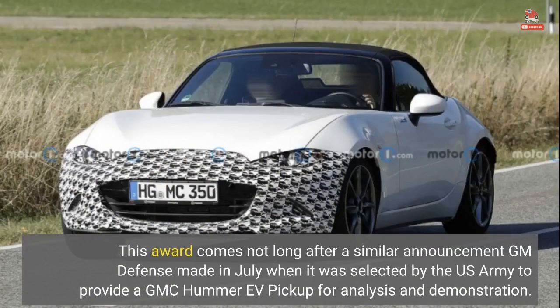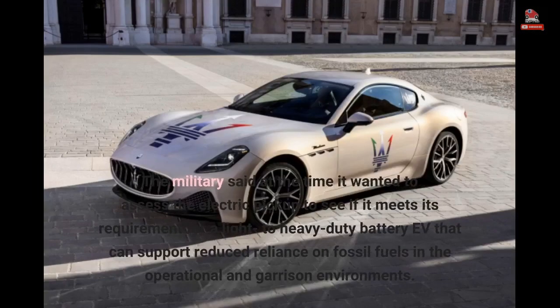This award comes not long after a similar announcement GM Defense made in July, when it was selected by the U.S. Army to provide a GMC Hummer EV pickup for analysis and demonstration. The military said at the time it wanted to assess the electric pickup to see if it meets its requirement for a light-to-heavy-duty battery EV that can support reduced reliance on fossil fuels in the operational and garrison environments.